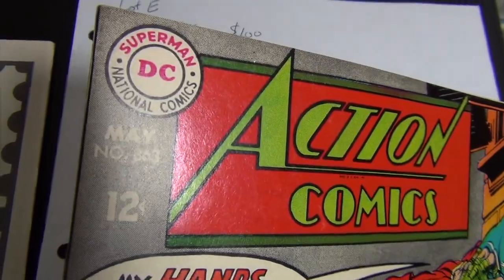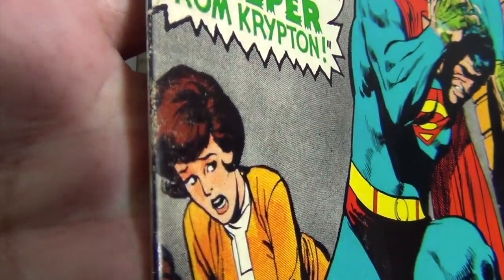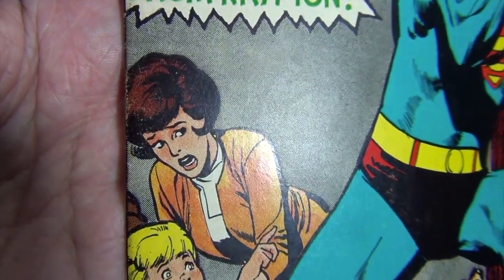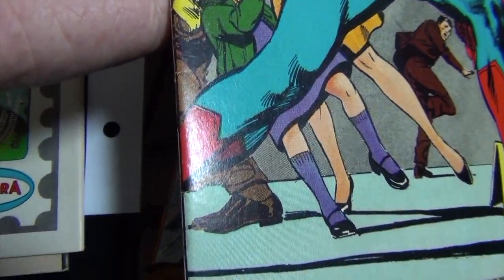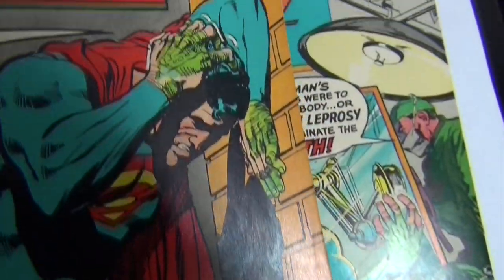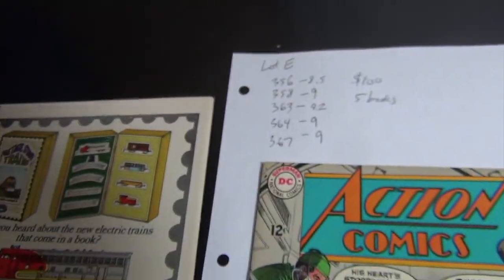Issue 363 I give a 9.2 — very nice book. The rubbing at the spine is why it's a 9.2. You can't see it much from the front but if you look on the side you can see it — just a few little soft spots here and there, but the rest of the book is really nice.